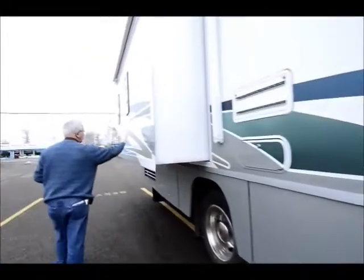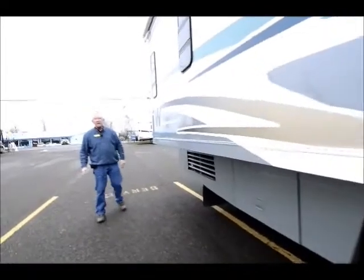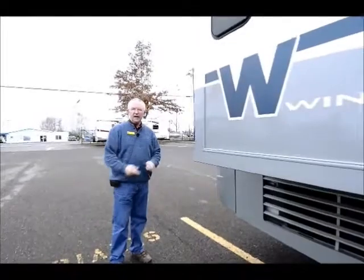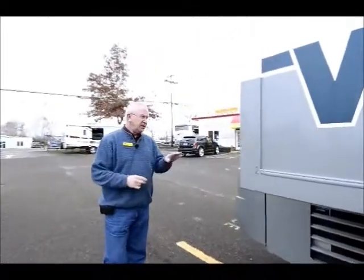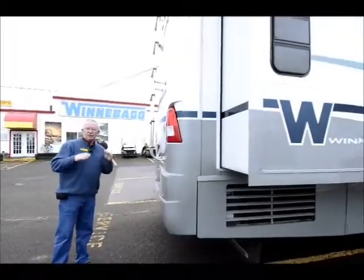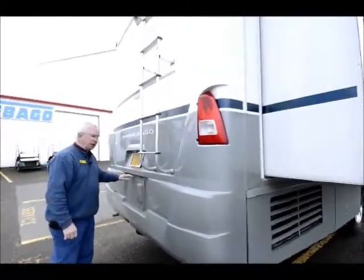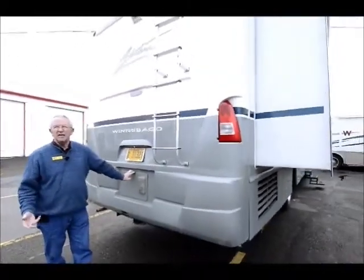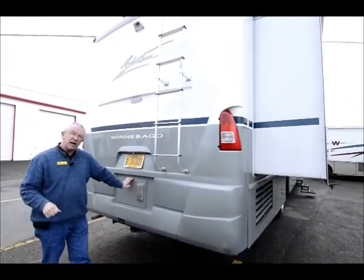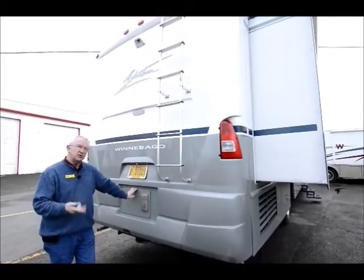The bedroom slide — I'll go inside in a minute and show you that bedroom and closet coming out. This unit has a heat pump down in the basement. That residential heat pump is just like a heat pump at home — it heats and it cools, and it's set for about 36 degrees. If the temperature should drop below that, my big 40,000 BTU furnace kicks on. That furnace will put heat down into my holding tanks, so for cold weather camping when it's snowing and freezing, you have no problem as long as you've got your furnace going.